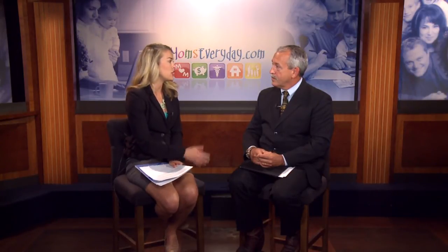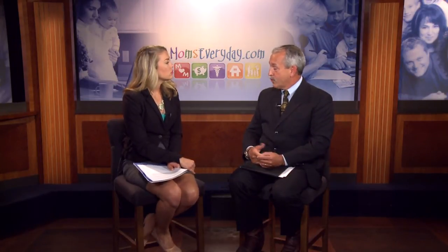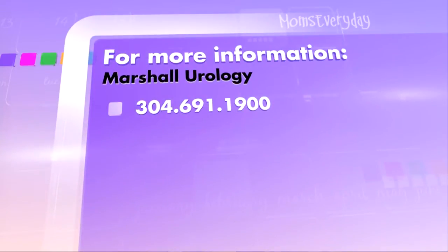If people are having symptoms or want more information, how can they get in contact with you? They can call us at Marshall Urology, Cabell-Huntington Hospital. There are three urologists — myself, Dr. Weiner, and Dr. Jensen — and we'll get them in and evaluate them. The number is 304-691-1900.